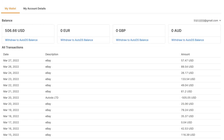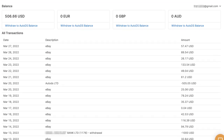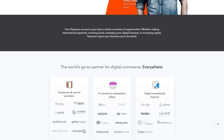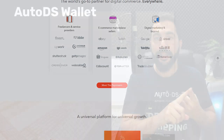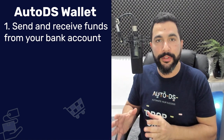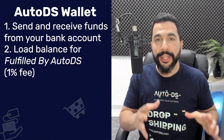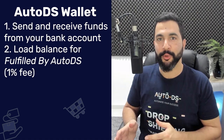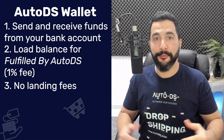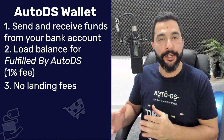Welcome to the AutoDS Wallet, an all-in-one solution to manage all of your payments, payouts, and finances for your e-commerce business. Our partnership with Payoneer gives you exclusive access to send and receive funds from your bank account to your Payoneer or AutoDS account, load balance for the Fulfilled by AutoDS service with a low 1% fee, which is much better than PayPal's 4% fee, and 0% landing fees for incoming funds from bank accounts and from other Payoneer members.